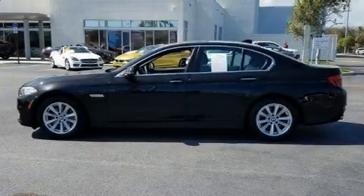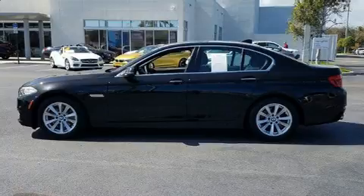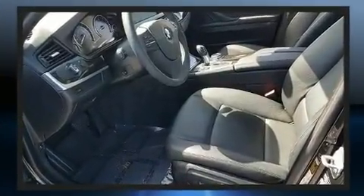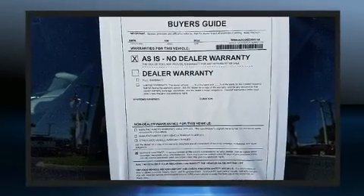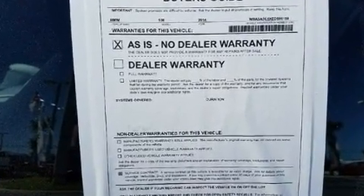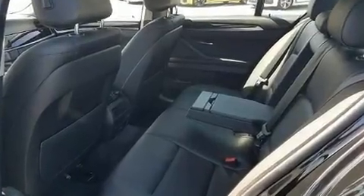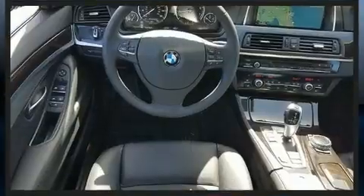Get excited about the 2014 BMW 528i. This four-door, five-passenger sedan just recently passed the 40,000 mile mark. It features an automatic transmission, rear-wheel drive, and a two-liter four-cylinder engine. The engine breathes better thanks to a turbocharger, improving both performance and economy.